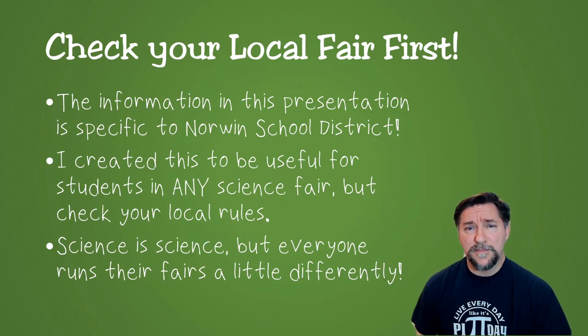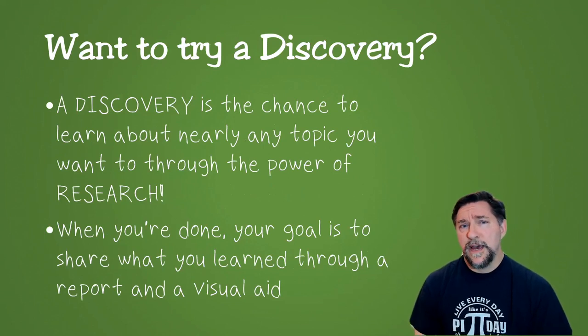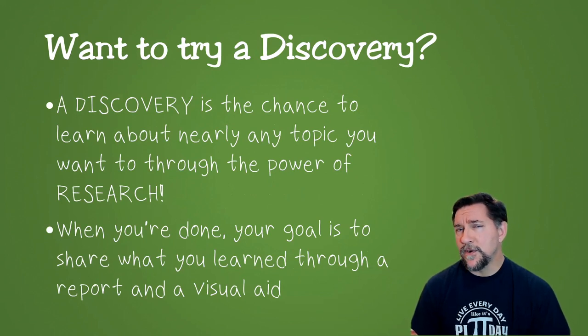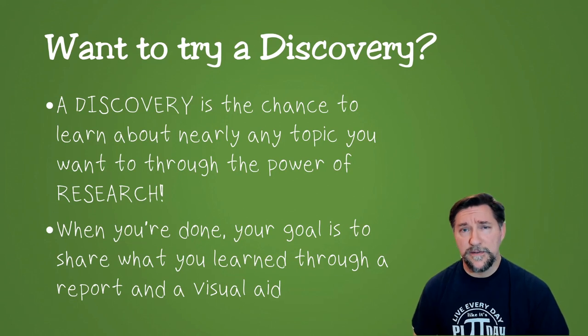No matter where you are, there's always going to be kids who want to learn about things that maybe aren't appropriate for experiments or inventions. That's the goal of a discovery — you want to learn about a topic of your choosing. The world's your oyster; anything you want to study in the universe, you can do it with a Discovery Project. And when you're done, your goal is to share what you learned with your audience through maybe a report, maybe a poster board, and often a visual aid of some sort.